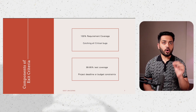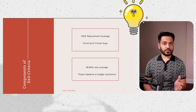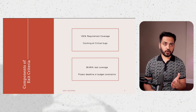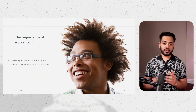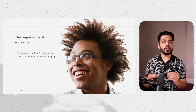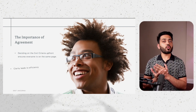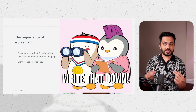The point I'm trying to make is all these reasons to stop are valid and there is no one-size-fits-all answer. What matters is deciding on the exit criteria upfront. Regardless of whatever criteria you follow, as long as you decide on it upfront, that is when we stop testing. It's as simple as that.